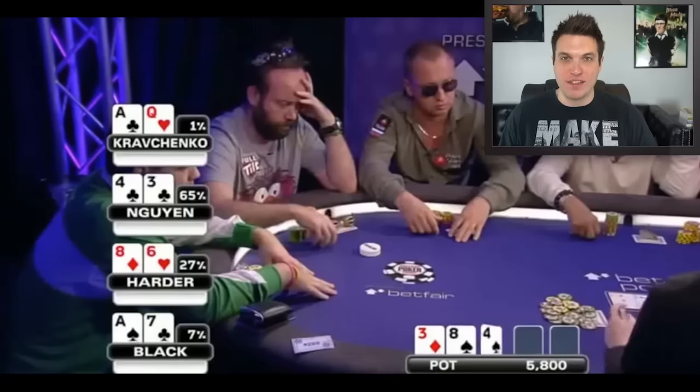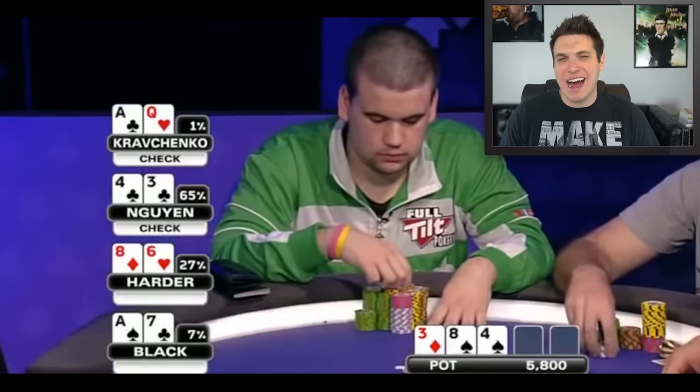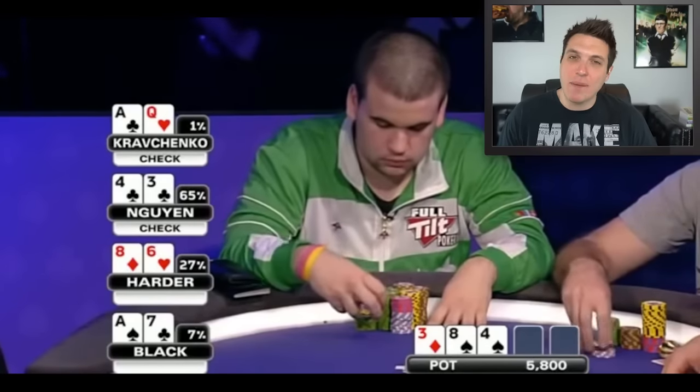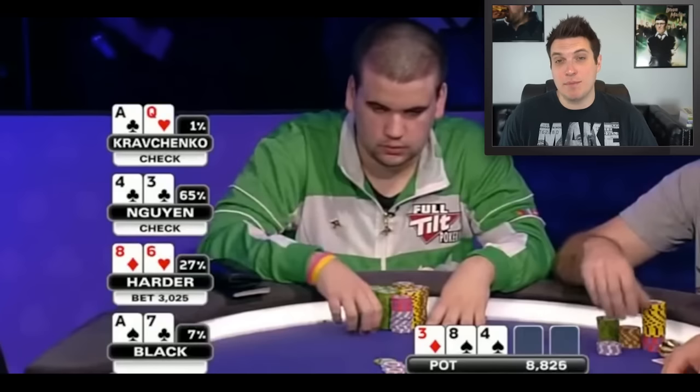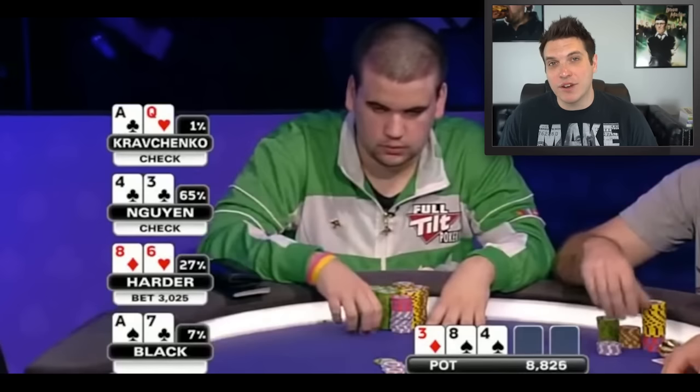The flop comes 8-4-3 and action checks back to Christian Harder, who decides to bet with his top pair weak kicker. I'm not a huge fan of this, particularly betting about 60% pot. If he gets action, top pair is not going to be a great hand. He can easily be behind if someone flat-called with a mid-pocket pair or if the big blind flopped two pair. If you want to bet a hand like this it's not terrible — when you get called you'll be ahead on average — but if you face a raise, it's going to get ugly. In general, it's a pretty good poker strategy to not bet hands where if you get raised it gets ugly.